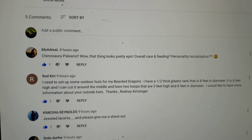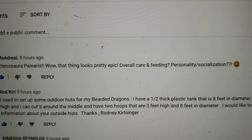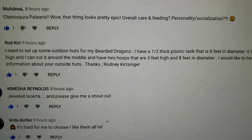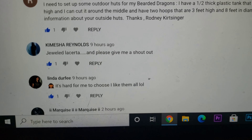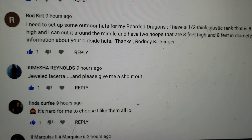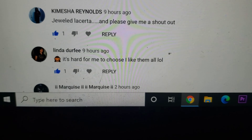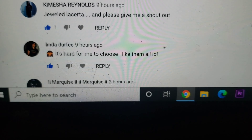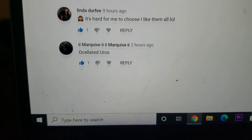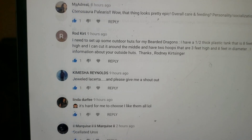The first person is talking about peliaris — she wants to know about the overall care, personality, and socialization. Kurt is speaking about outside enclosures. Kamisha is talking about lacertas. Shout out to Kamisha Reynolds, and I gotta give a shout out to Linda — she watches and comments on every video and really does like everything that I post, so she's gonna win no matter what. The last one was oscillate euros, so it's pretty much everything.